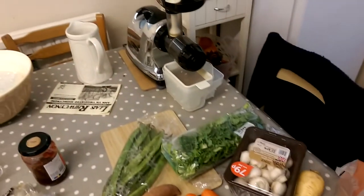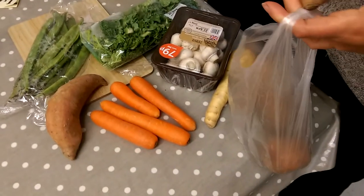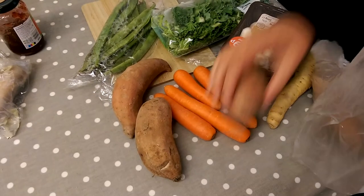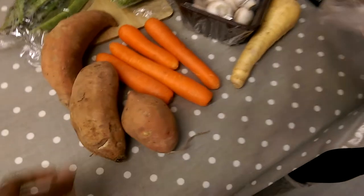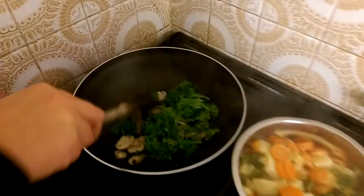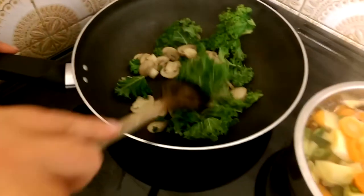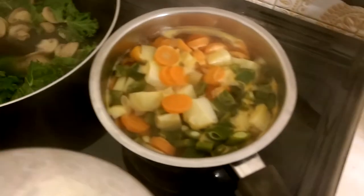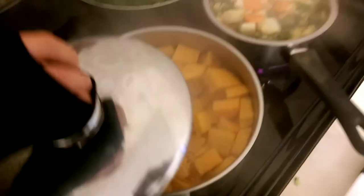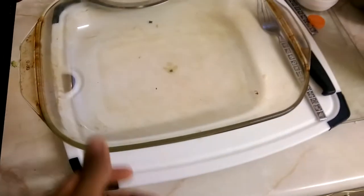Tonight's dinner is going to be a vegetable shepherd's pie. Just prepping everything for the pie — got some kale, mushrooms, a whole bunch of different stuff going in. And sweet potatoes — this will be the mash for the top. All going in this pyrex dish.